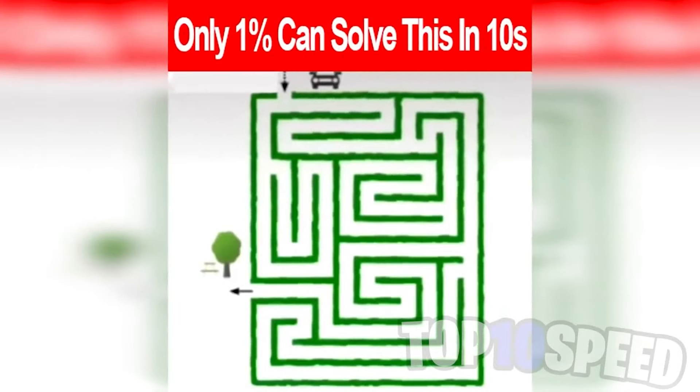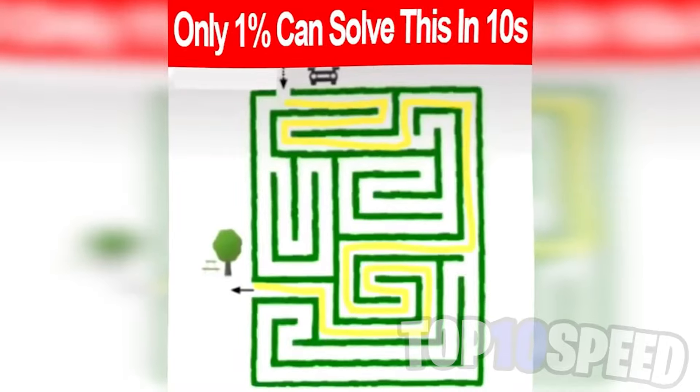Only 1% of people can solve this in 10 seconds. Your goal is to get the car at the top down to the tree in the bottom left. If you can get this in 10 seconds, comment down below. Your time starts now. Did you get it? If you did, comment down below that you got it.